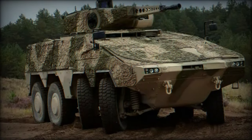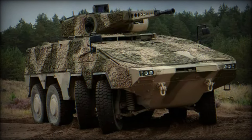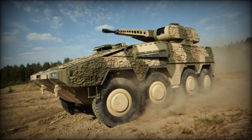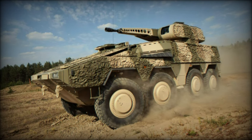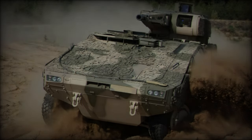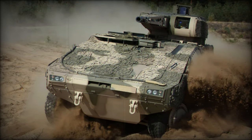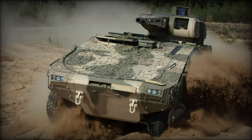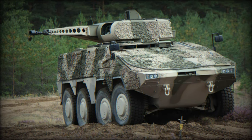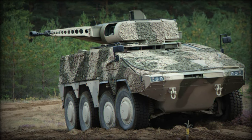The RCT-30 version, also known as the Puma Boxer, is equipped with the Puma IFV's remotely controlled RCT-30 turret, which carries a 30mm MK 30-2 automatic cannon. This stabilized weapon system can fire up to 200 rounds per minute, engaging targets up to 3,000 meters away, both while stationary and on the move. The RCT-30 also includes a coaxial machine gun and has the ability to fire Spike LR anti-tank guided missiles while on the move, adding significant anti-armor capabilities.